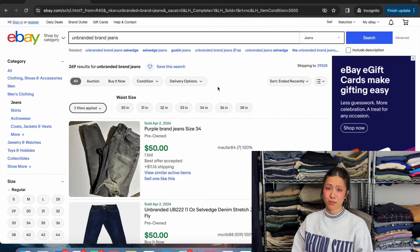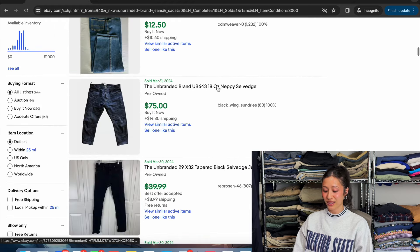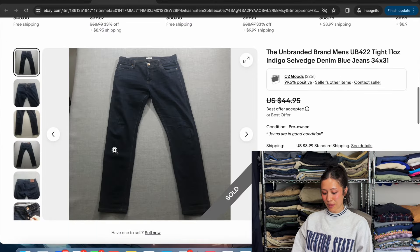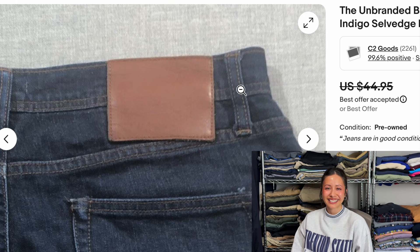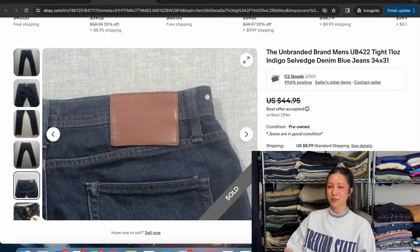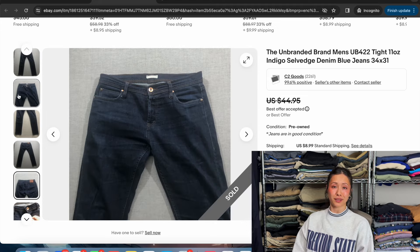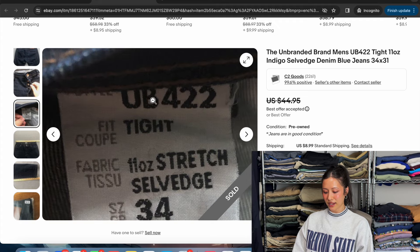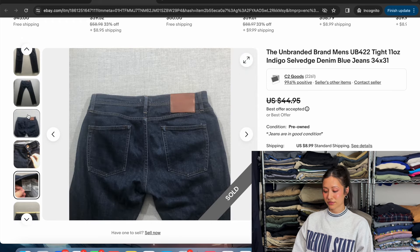Next up we have Unbranded Brand jeans — and yes, you heard me right: Unbranded Brand. This brand is kind of funny. The back tag is literally nothing — it's unbranded. So if you don't know the brand and you see a blank back patch, it's the Unbranded Brand — they don't brand their back patch. As for their logo, you can see 'UB' right here. I think they're just being a little funny with the whole not-branding-themselves-while-branding-themselves concept.